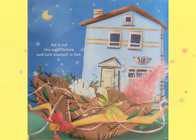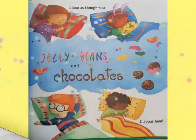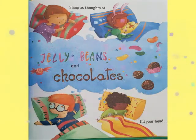Set it out the night before and tuck yourself in bed. But sleep as thoughts of jelly beans and chocolates fill your head.